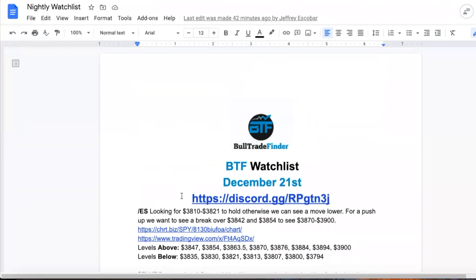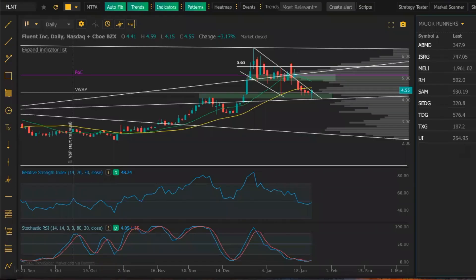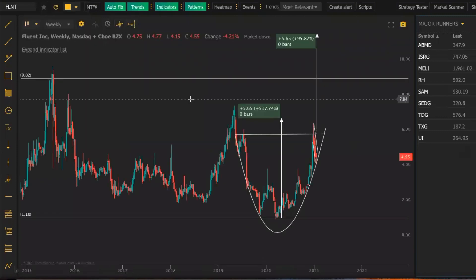We're going to be going over a couple more as well, like three to four that I have. So we have FLNT here. This setup right here is very, very interesting. We have a weekly setup here of a strong cup and handle.